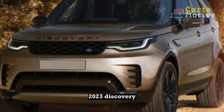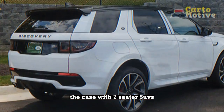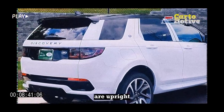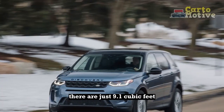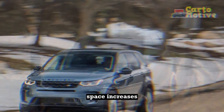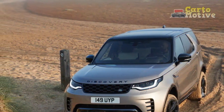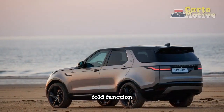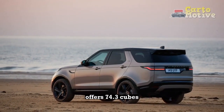As is often the case with seven-seater SUVs, cargo capacity is poor when all the seats are upright. Behind the third row, there are just 9.1 cubic feet. With the third row folded, cargo space increases to a much more practical 45 cubic feet. The 60/40 split-folding rear seat has an electric fold function, and by dropping these, the Discovery offers 74.3 cubic feet.